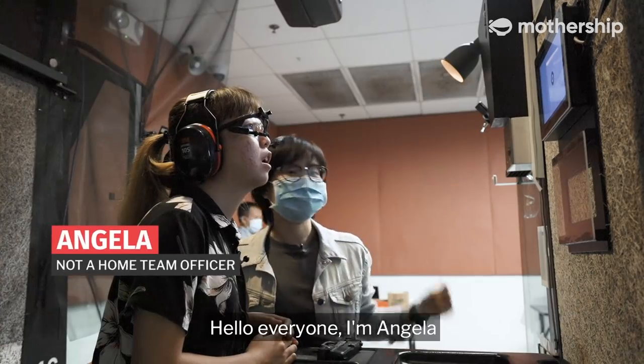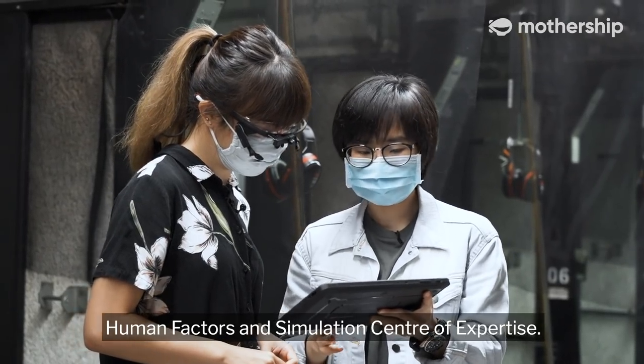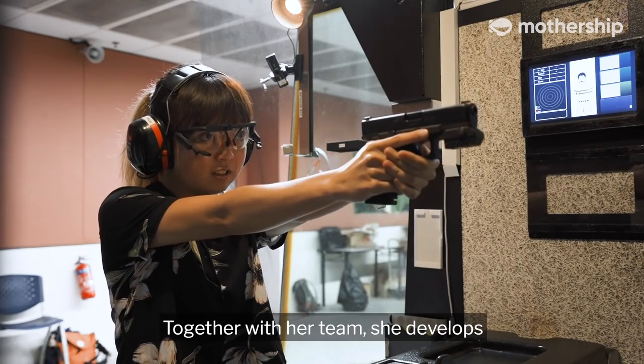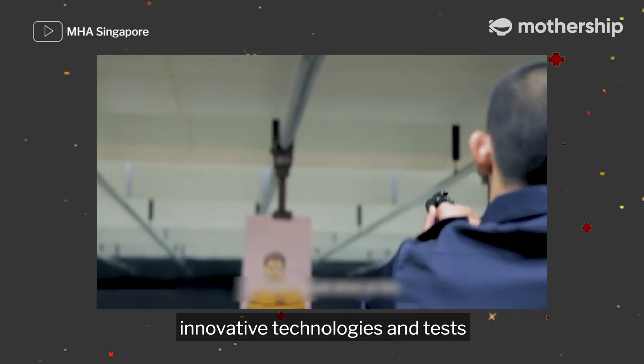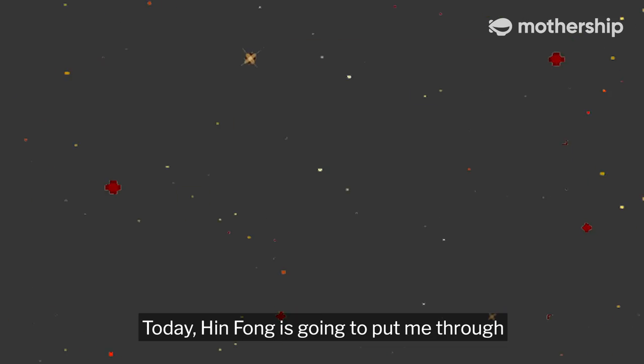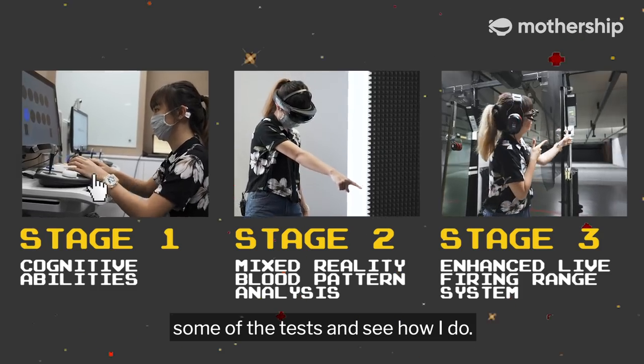Hello everyone, I'm Angela and this is Hin Fong. She's a scientist at HTX Human Factors and Simulation Centre of Expertise. Together with her team, she develops innovative technologies and tests to enhance the training and performance of home team officers. Today, Hin Fong is going to put me through some of the tests and see how I do.